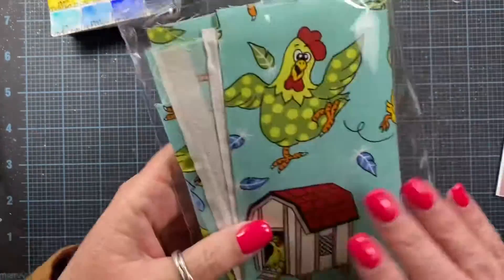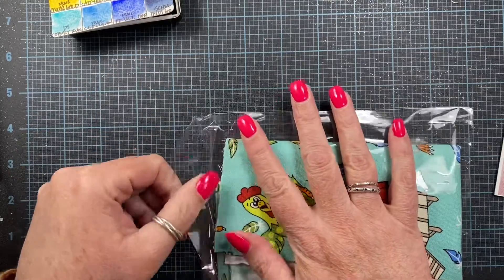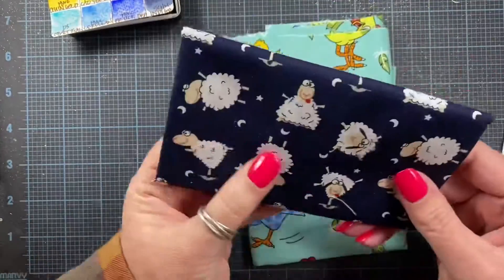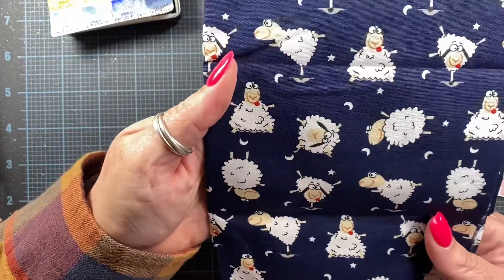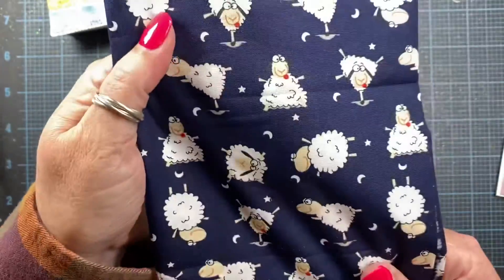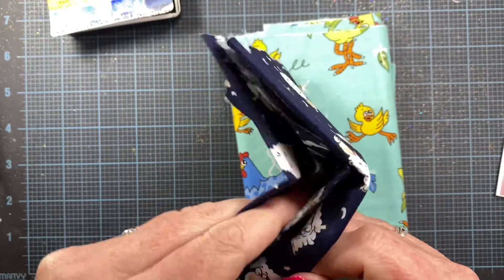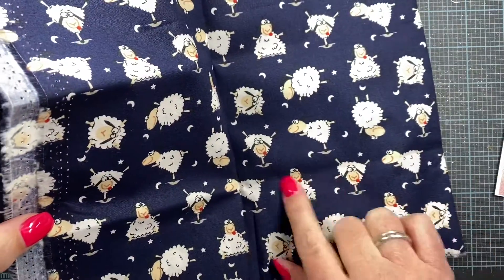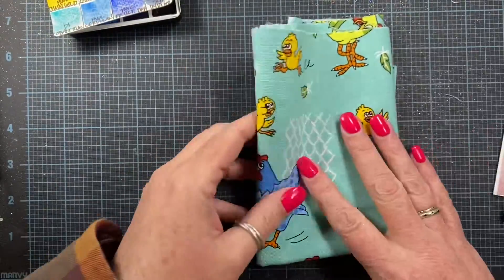Look how cute this fabric is! Oh my gosh, Val, you spoil me with this fun fabric. Look how cute — lammies! They're like doing yoga poses. That's adorable. This fabric feels really nice — you can probably hear it, it's a really nice cotton. Beautiful. Look at their tongues sticking out. They're really concentrating. Cute, cute, cute. Thank you. That's adorable.